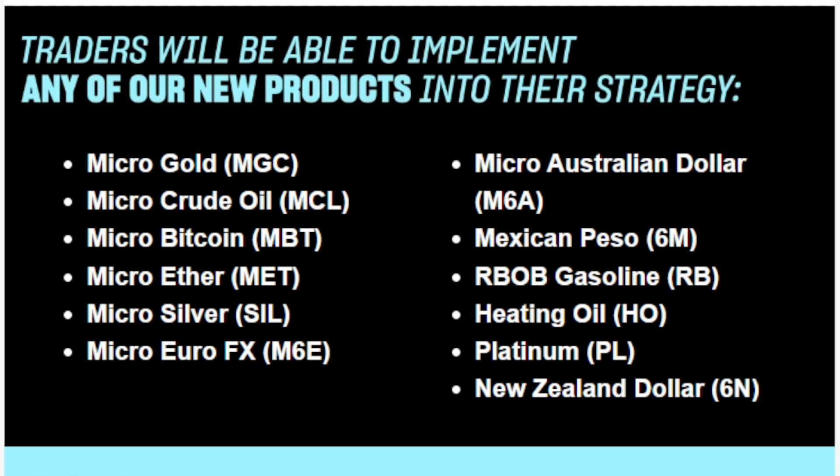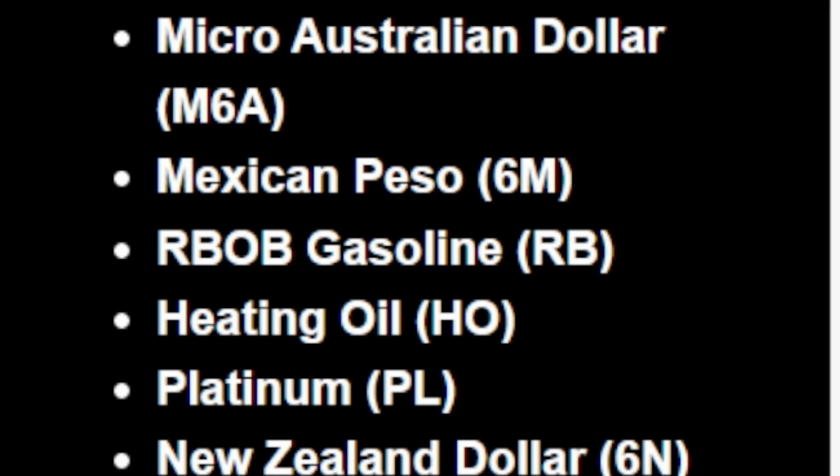You can see you can trade all these different ones — the micro Australian dollar, the Mexican peso, RBOB gas, heating oil, platinum, the New Zealand dollar, and all this other stuff. That's pretty big news for TopStep because allowing you to trade crypto on the platform is a pretty cool thing that a lot of people asked for. As of today, June 15th, you can now trade all these things in the TopStep combine, which is a really cool addition to TopStep's brand and the funded account program.